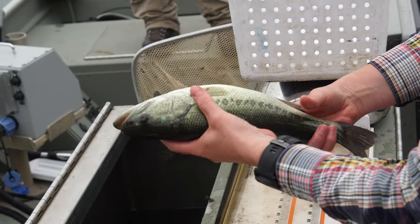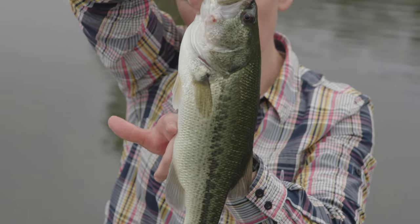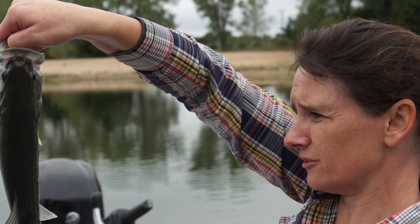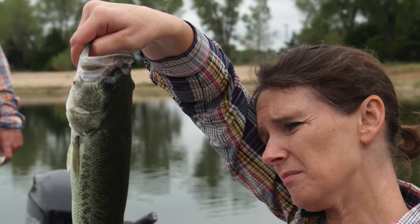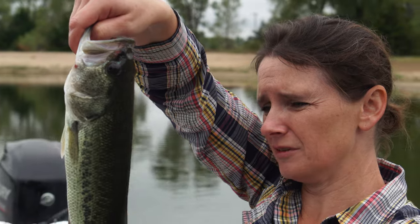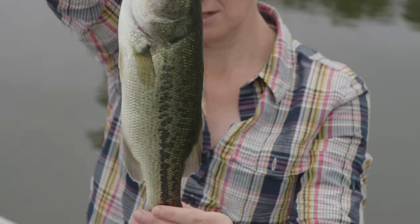You can see the sucked-in belly a little bit on this fish. It's not terrible, but it could be plumper. We'd rather see a nice round curvature sticking out.